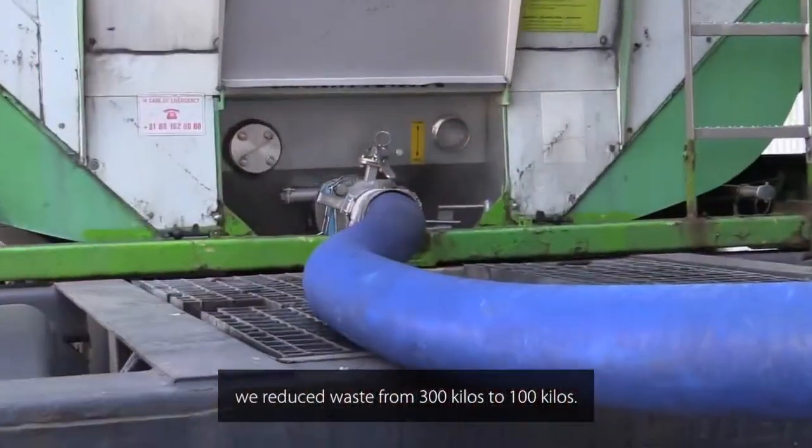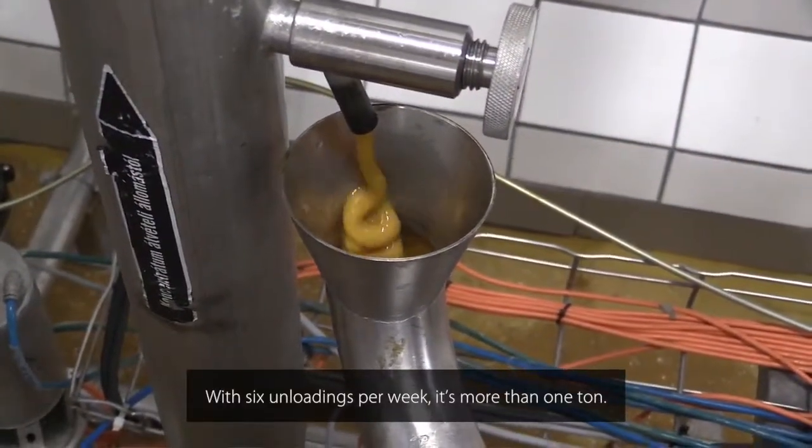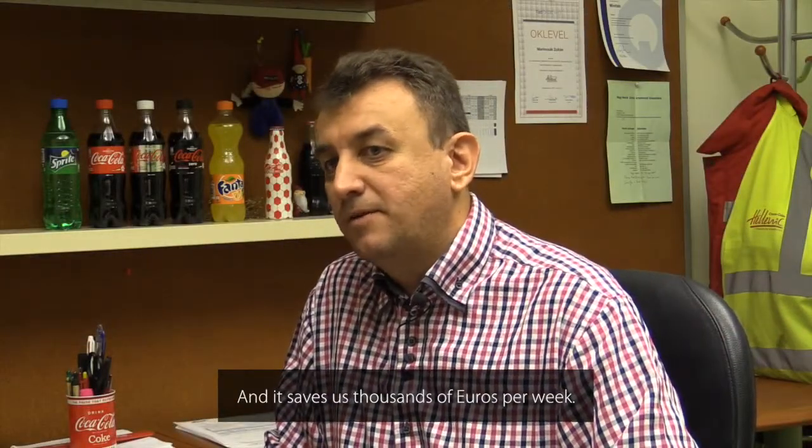With the Movex pump, we reduced waste from 300 kilos to 100 kilos. With six unloadings per week, it's more than one ton saved, and it saves thousands of euros per week.